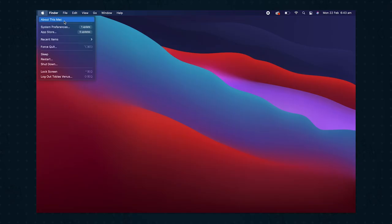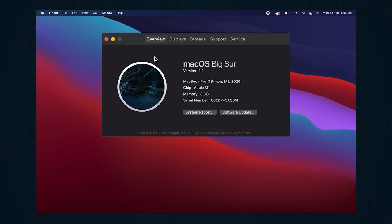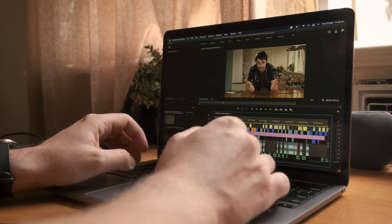I figured Apple had given me the highest specced version of the MacBook Pro with 16 gigs of RAM, but nope — I checked. It's the 8 gig RAM version. That's less RAM than my phone, and it's comfortably running all of these desktop apps.